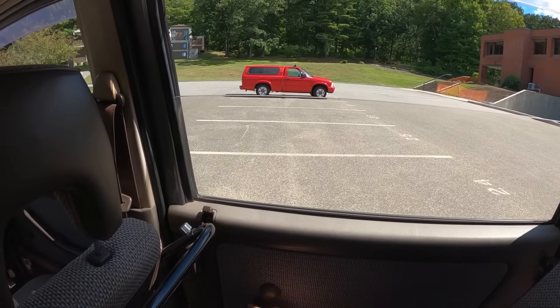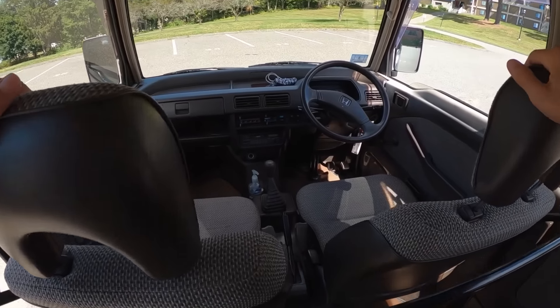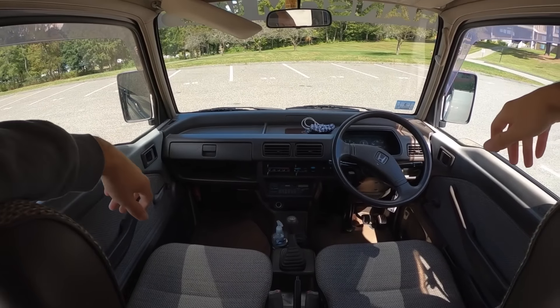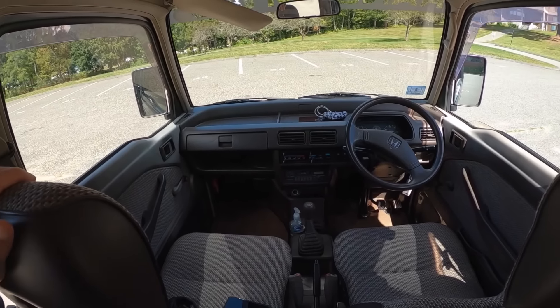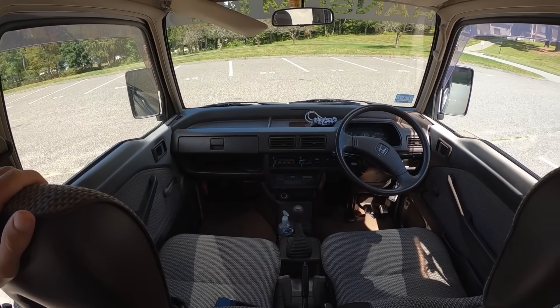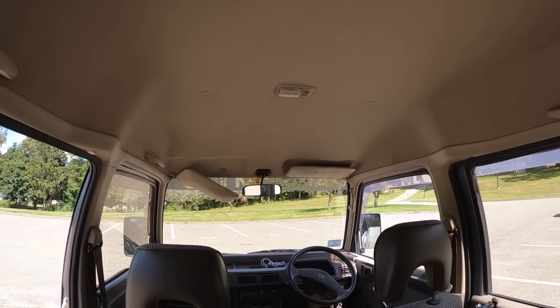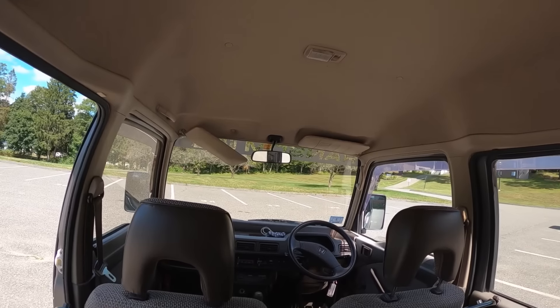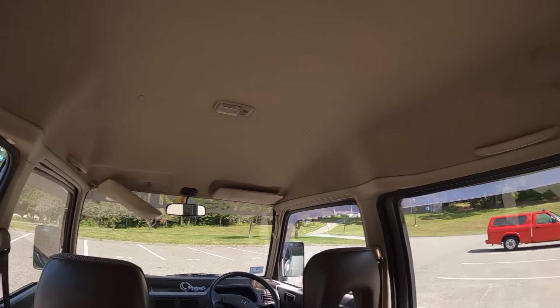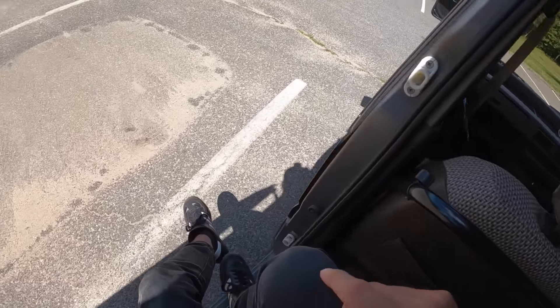Roll-down windows back here as well — giant glass, they only roll down that far. It's very Honda in here. If your parents, or if you're younger your grandparents, ever had an early 90s Accord, this is that dashboard — very familiar. The ceilings are just super tall. I'm 5'9"–5'10" and I'd probably have to be seven feet tall to feel remotely cramped in here, so I think everybody can probably drive the Acti.